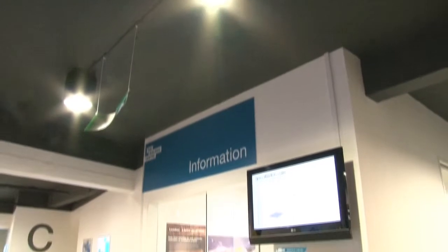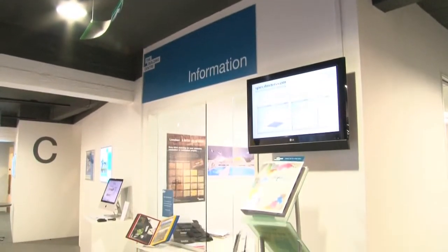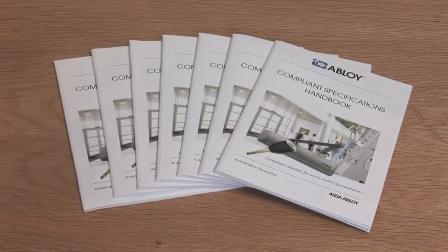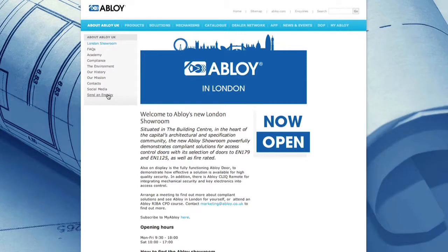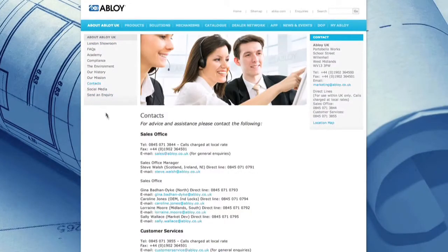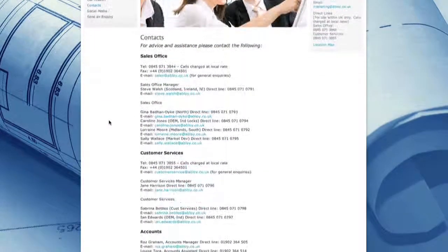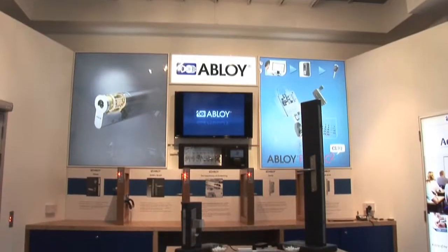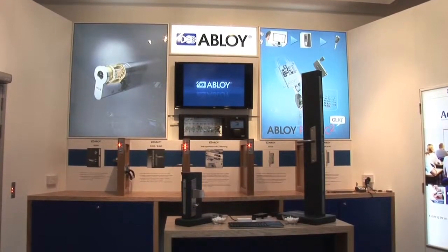We're very confident it's going to be almost a silent salesperson for the Abloy business. When people come here, if there isn't an Abloy salesperson available, then they can go to the information office downstairs, register their details and receive a full amount of literature. If you go to abloy.co.uk/London, log on there, you can book an appointment with a sales rep here or call the sales rep and discuss your requirements in detail. So for compliant access control solutions and the latest in high-quality products, come to the Abloy London showroom.